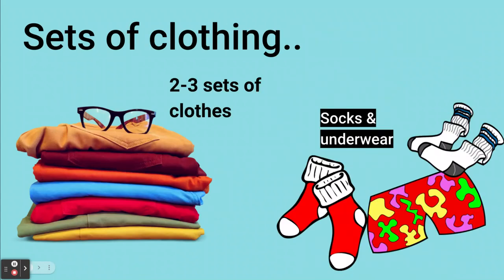You should also bring a few sets of clothing depending on how long you're staying, and you should always remember extra pairs of socks and underwear.